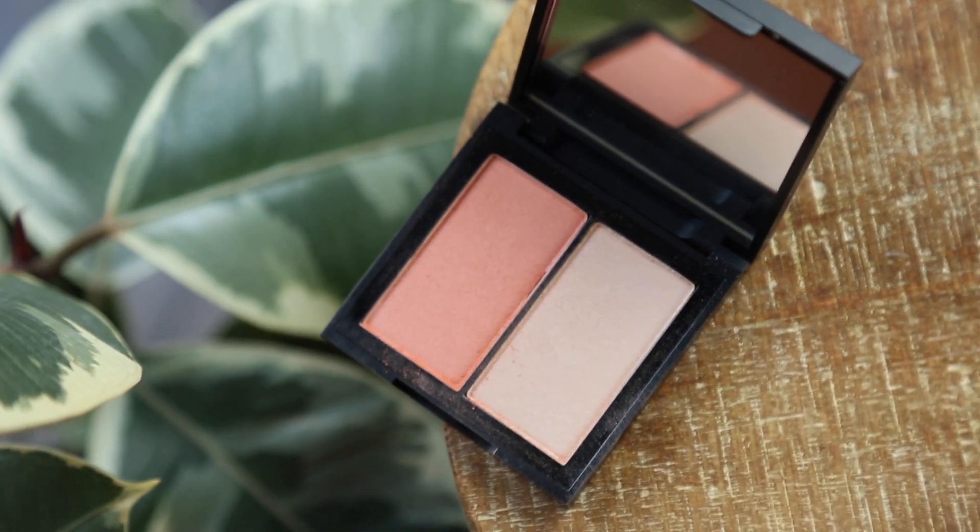I also really like this little blush highlight duo — this is in Papaya 1972. You get that gorgeous papaya apricot shade of blush and then a really nice subtle sheen of a highlight. It is a powder, but it's just the perfect light glow under your skin to where it's nothing offensive or too metallic.